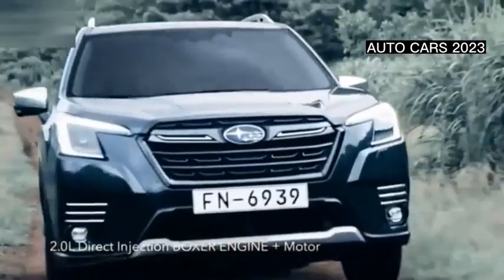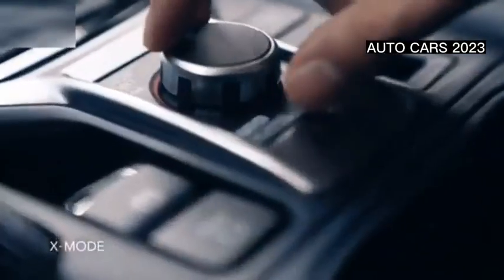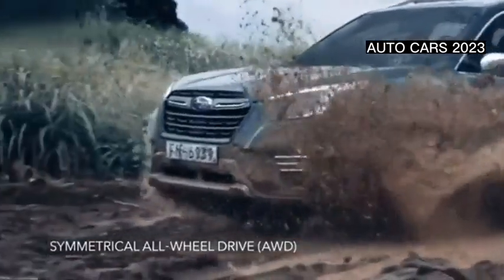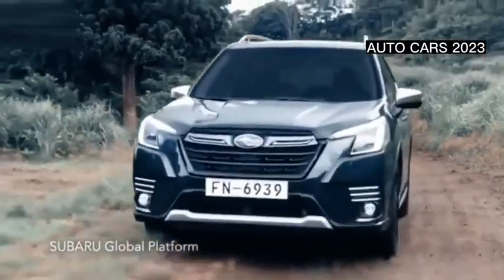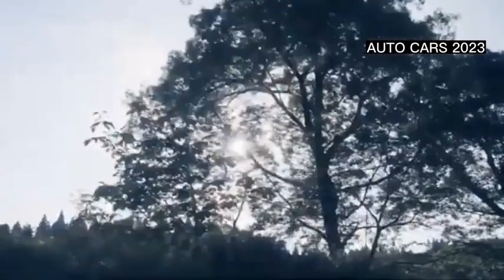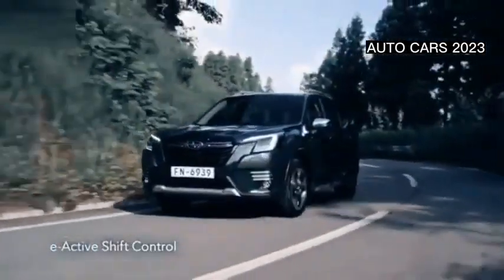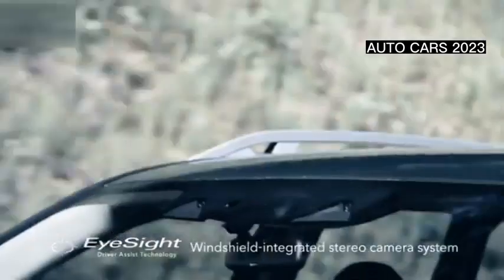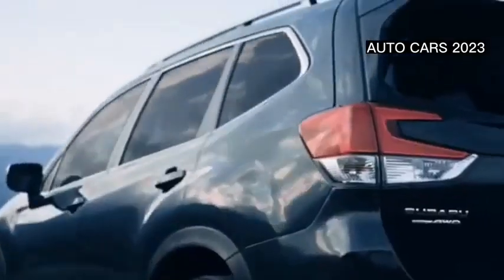The Subaru Forester for the Indonesian market only has one FB20 engine variant with a capacity of 2,000 cc, combined with a CVT transmission with 7-speed Lineartronic technology, which is channeled via all-wheel drive (AWD). The engine is claimed to be capable of producing 153 horsepower with 196 newton-meters of torque.